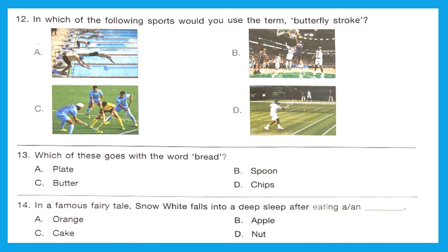Question 12: In which of the following sports would you use the term butterfly stroke? The right answer is Option A — swimming. The butterfly stroke is a swimming stroke swum on the chest with both arms moving symmetrically, accompanied by the butterfly kick along with the movement of the hips and chest.